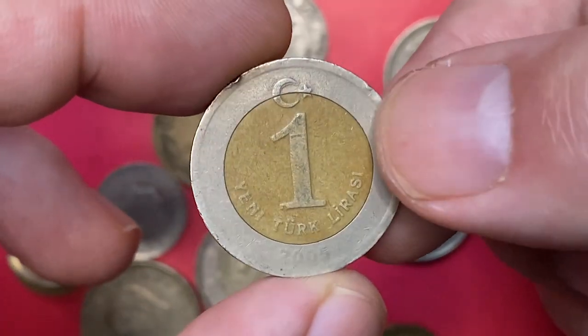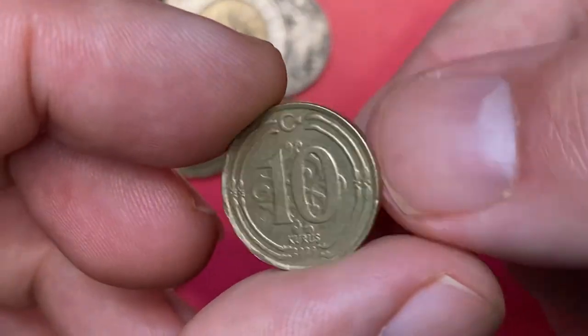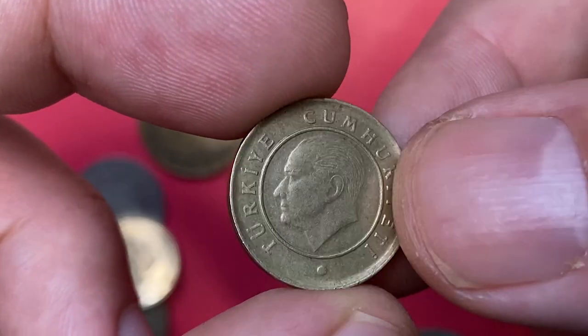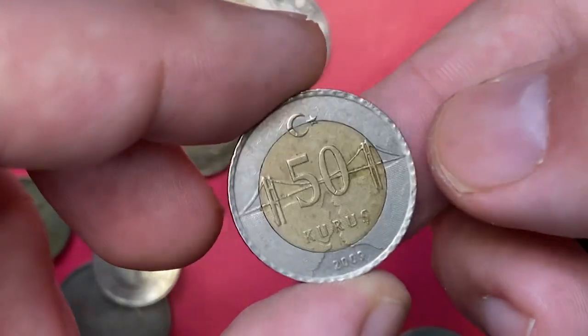Here is a 50 Yeni Kuruş from 2005 — a heavily tarnished, worn coin with strong verdigris formation on the outer ring. This one is a 1 Yeni Lira minted in 2005, also with the 'Yeni' designation. Next we have a 2009 10 Kuruş circulated coin with a very charming reverse design; the coin is at very fine condition.